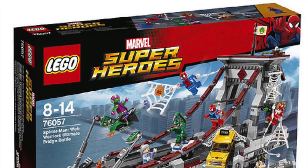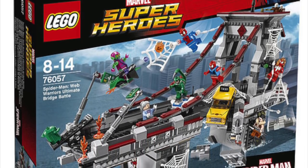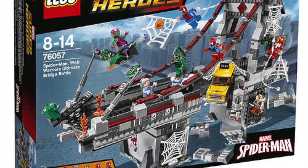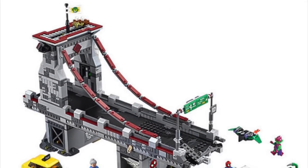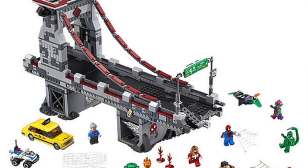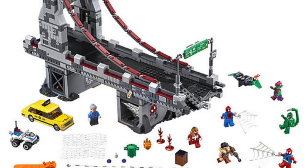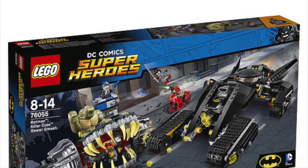And then we have another Spider-Man set — the Web Warriors Ultimate Bridge Battle — which we're getting a lot of new figures in. We're even getting Kraven in this one, Green Goblin, the Scorpion, I think that's Spider-Girl, and then there's another one I'm not sure which one that is right offhand.